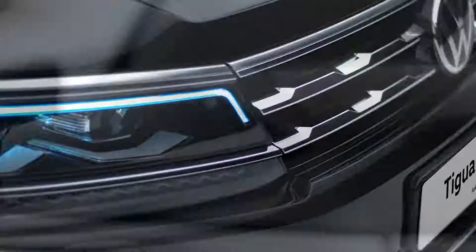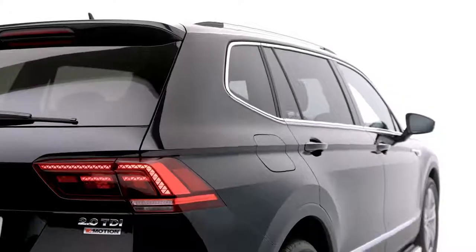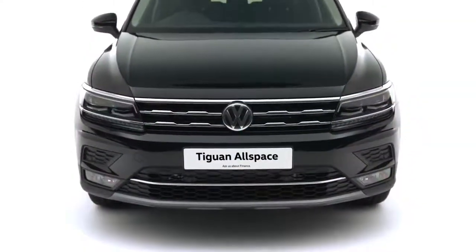Refined and robust, the Volkswagen Tiguan Allspace provides all the space, practicality and flexibility you'll ever need.